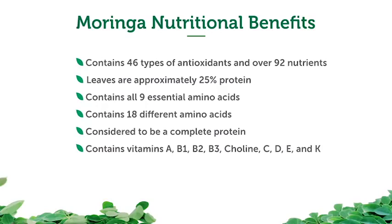Moringa is extremely popular throughout Europe and Asia, and growing in popularity in the United States as well. It contains vitamins A (beta-carotene), B1, B2, B3, choline, vitamin C, vitamin E, and vitamin K — which many people are deficient in, along with vitamin D.